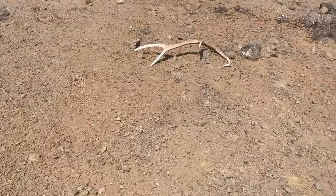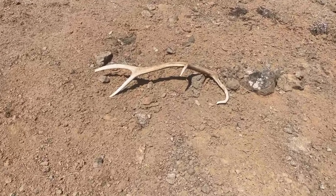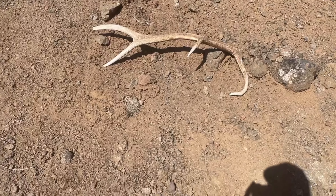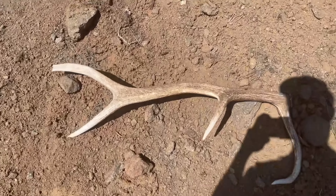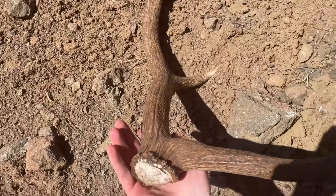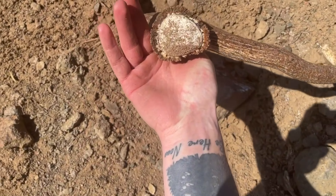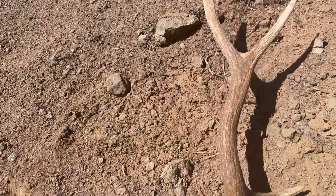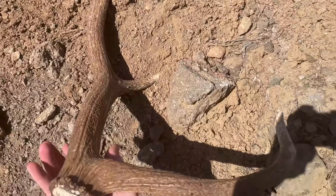I don't know where the other side is yet. Get a quick pick up on it. Dirty bases. First one of the trip — hopefully we can get some more.